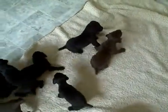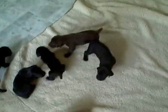As you can see they're squirming around pretty good. It's going to be a great litter of pups.